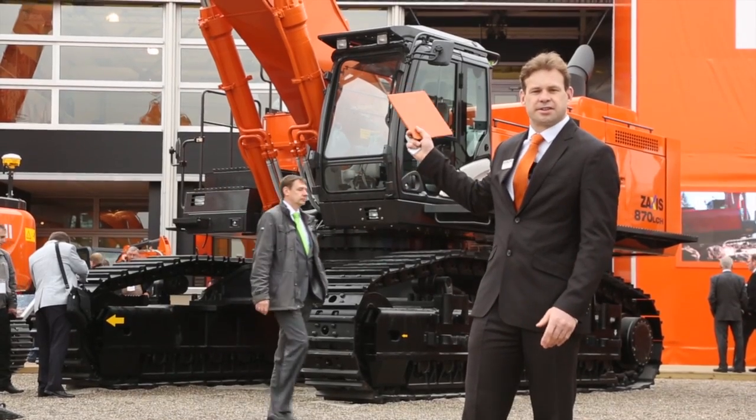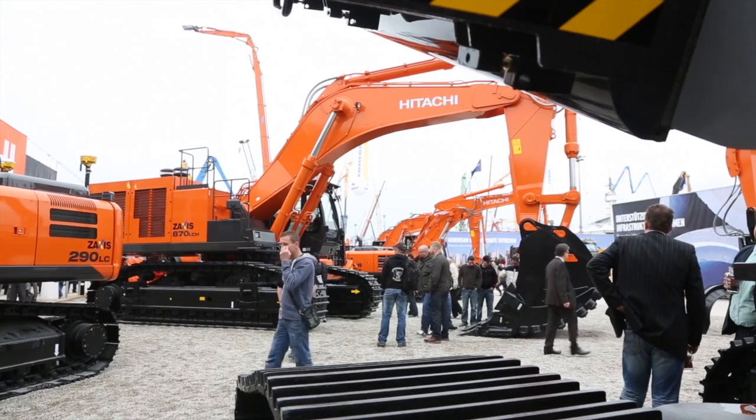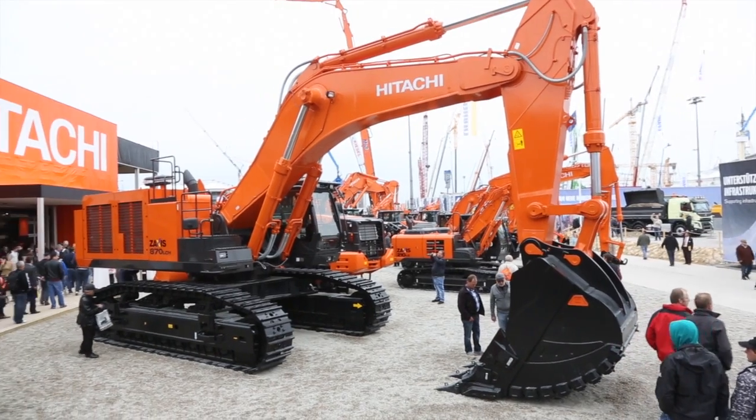Prominently displayed behind us is the new ZX870-5 machine, featuring the new emissions regulations Stage 3B engines, taking these machines to the next level.